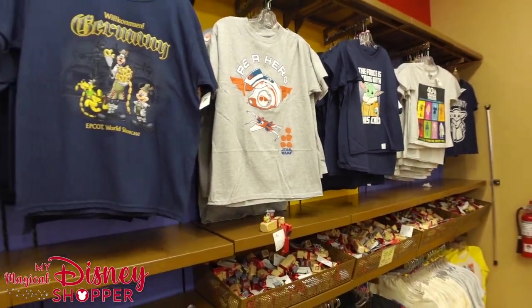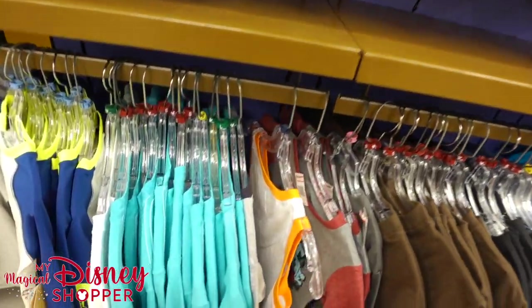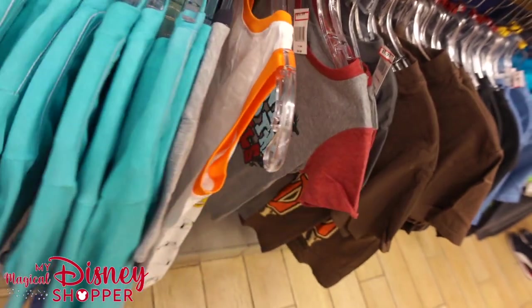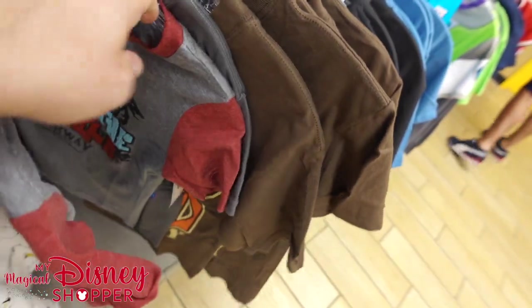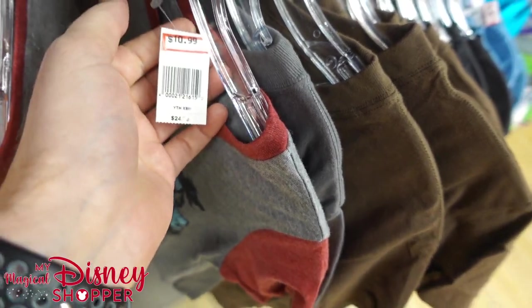In terms of new clothing for boys, that was pretty much it — the rest is stuff I've shown over and over. But here's a new one: 'Don't Feed the Trolls.' It looks like a lot of the new clothing that has shown up is from the Epcot World Showcase. $10.99 for that shirt.